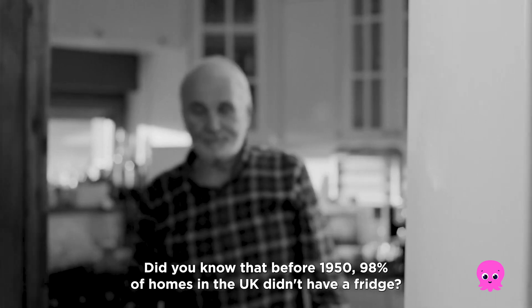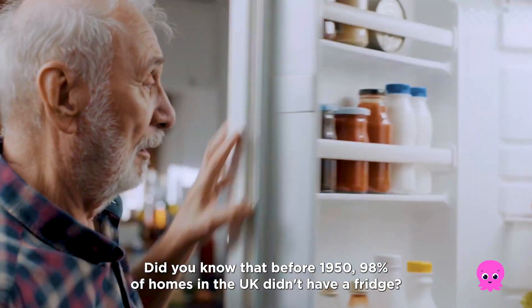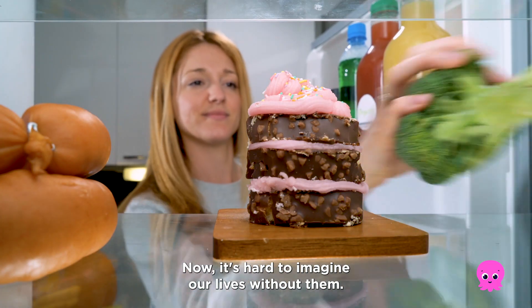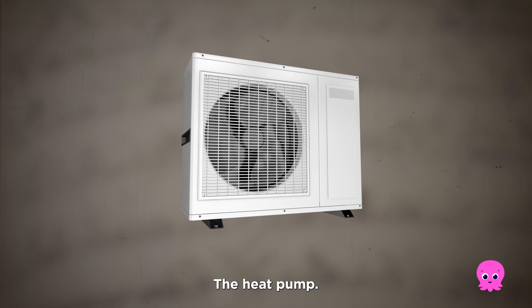Did you know that before 1950, 98% of homes in the UK didn't have a fridge? Now it's hard to imagine our lives without them. Around the same time as the fridge was invented, another life-changing bit of tech was born: the heat pump!